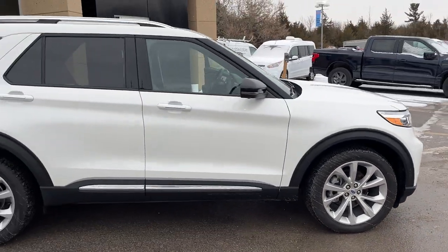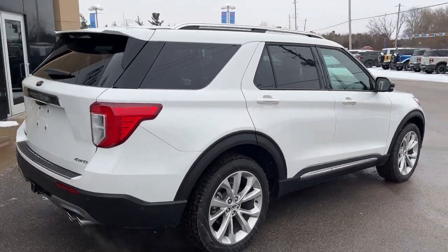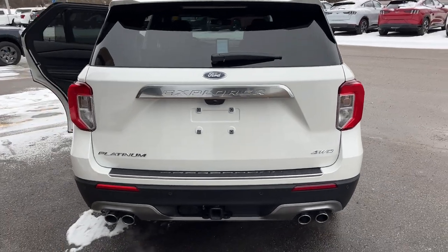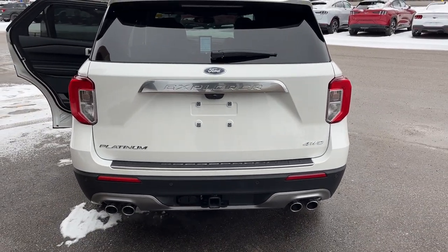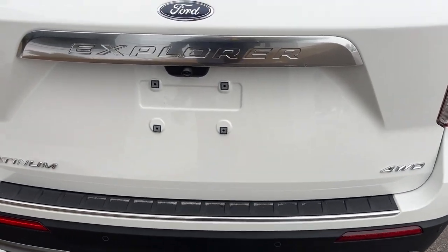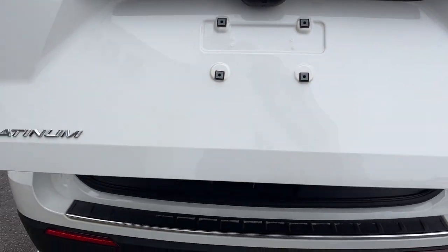This one's powered by the 3-liter EcoBoost V6 engine producing 400 horsepower, so you get plenty of power with this Explorer. Coming around back, you do have your quad exhaust and a Class 4 trailer tow package with different connections. This one also has reverse, rear and front parking sensors, a rear view camera, and a 360 camera as well.